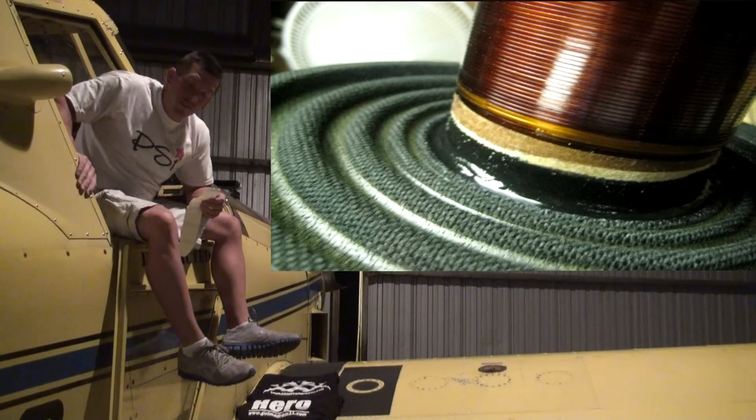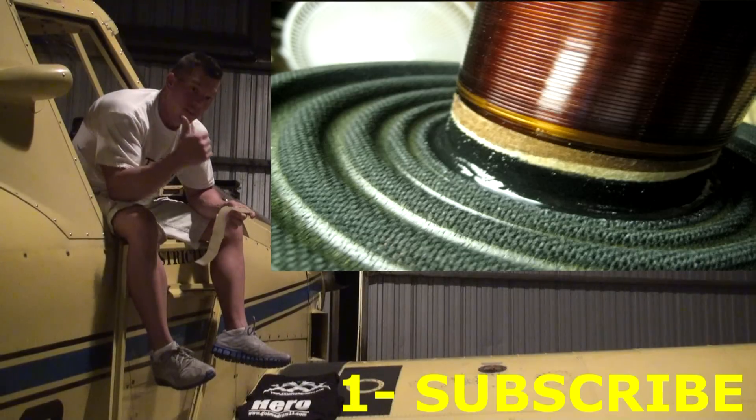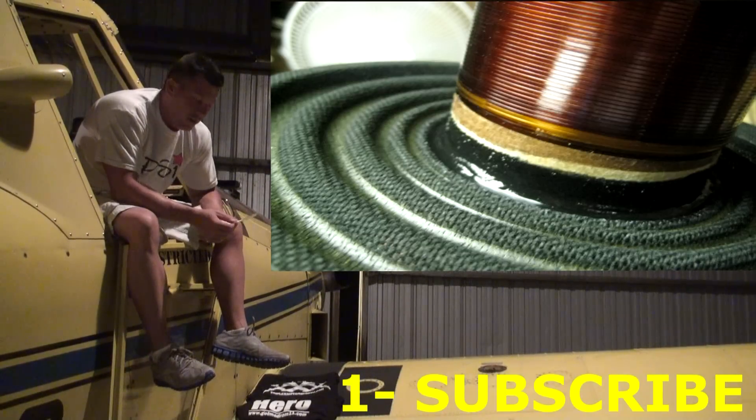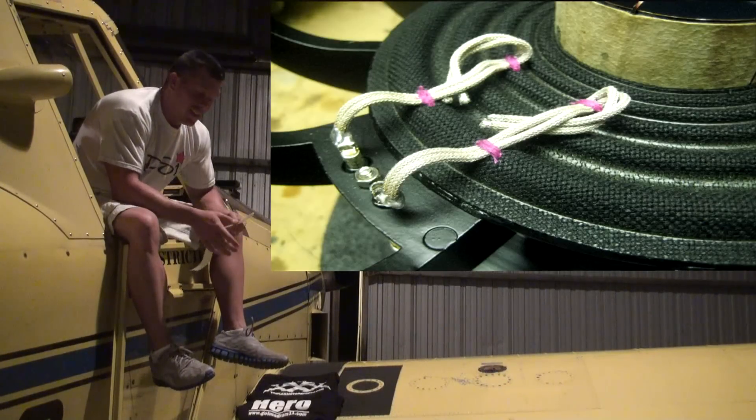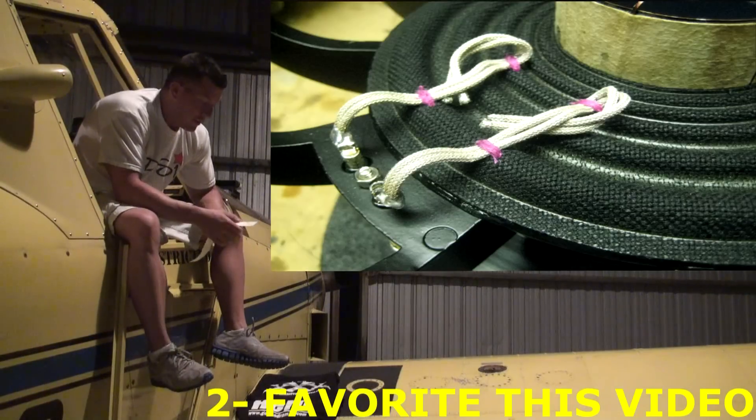The first thing that you're going to have to do is be subscribed to my YouTube channel. So go ahead and click the link up there to subscribe to the YouTube channel. The second thing is favorite this video. Go below, select favorite, and favorite the video.